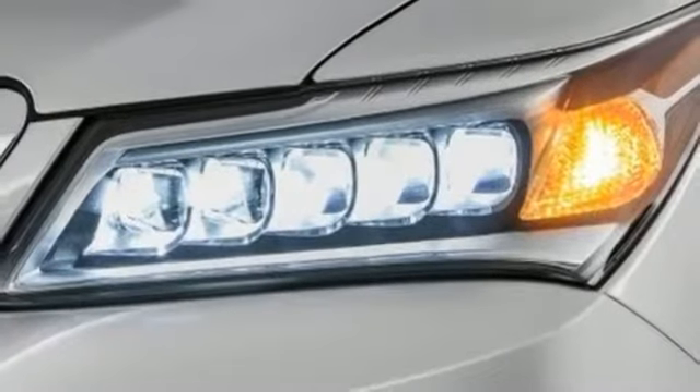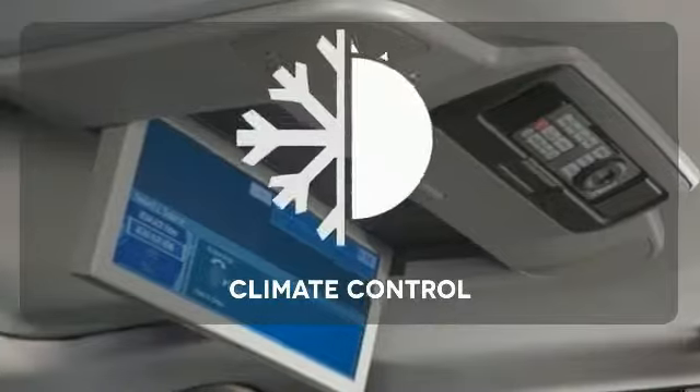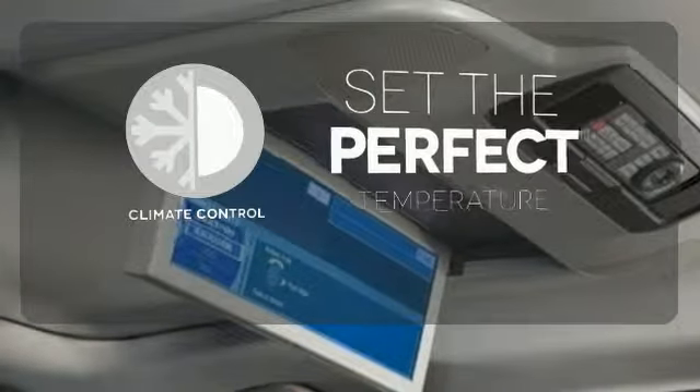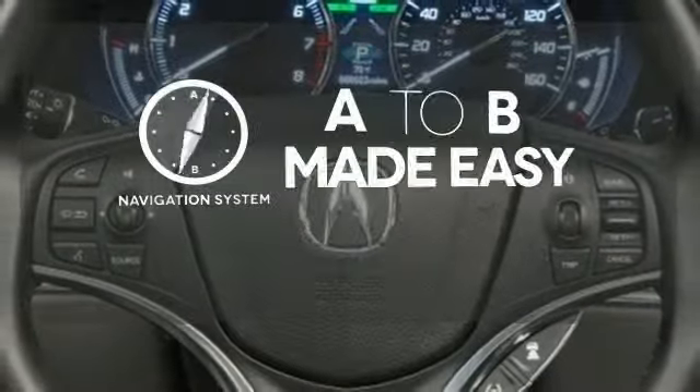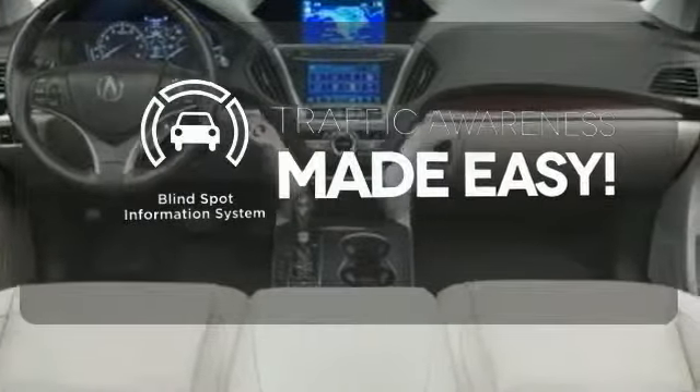Multi-view rear camera, home link, and an integrated dynamic system. The climate control lets you set the temperature exactly where you want it. Never feel lost again with the navigation system. The blind spot indicator helps you maneuver through traffic.